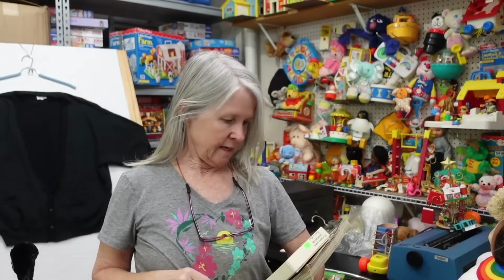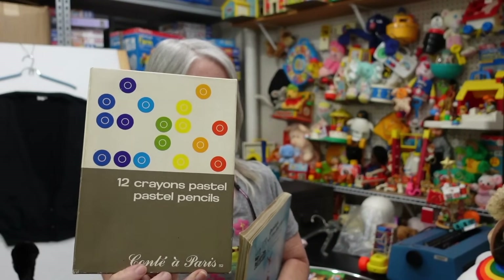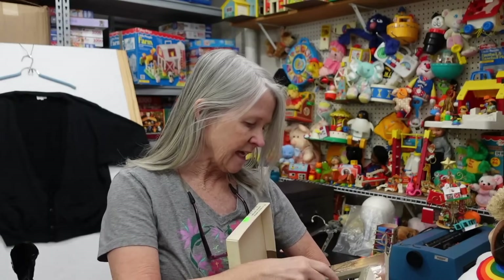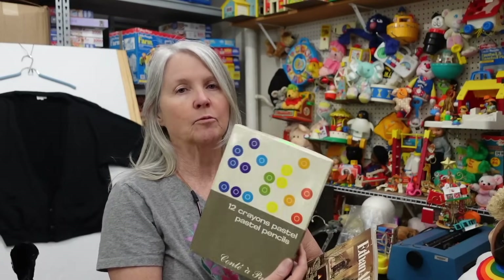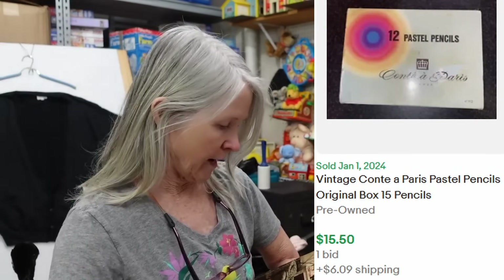First thing — funny story. We picked this up at an estate sale this past weekend. I've done very well with pastels, but these are crayon pastels. Let me show you what it looks like on the inside — you can tell they've been used, but not very much. I looked them up and kind of laid them back down, and then as we're checking out, Robert put it back in the bag. I thought I'd put that back, but Robert had picked it up again. We paid — it was half price day — so we paid $2.50 for it, and the comps were $15 to $20.